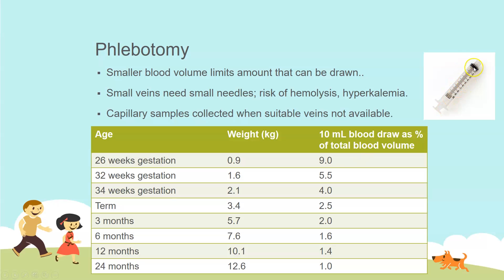You obviously don't want to draw this much, but even if you drew only 1 or 2 mL, over an ICU stay of several days with several blood draws per day, it adds up and can easily reach 10 mL — nearly 10% of their volume. At term, a 3.4 kg (around 7 lb) baby, a full syringe is 2.5% of total blood volume. At 12 months (10 kg), it's 1.4%, and at 24 months it's about 1%.